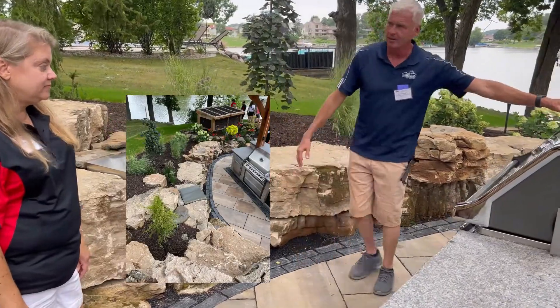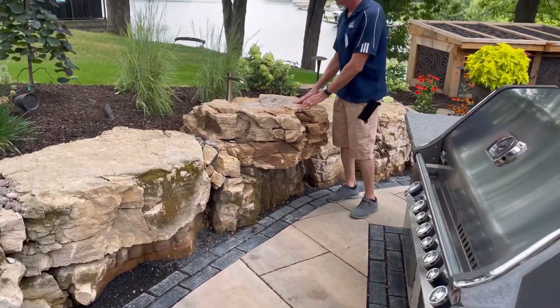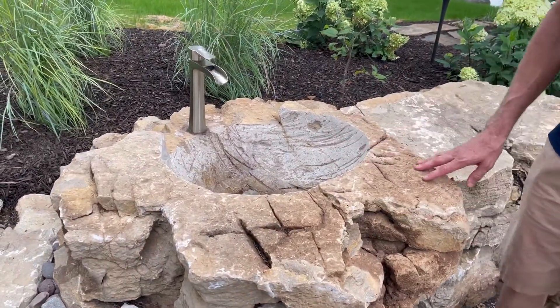You've got refrigerators, a fantastic grill, warmers, and then look at this hand-carved sink — this is just amazing. One of their craftsmen at RLM constructed this sink, carved it right out of the stone. This is just beautiful.